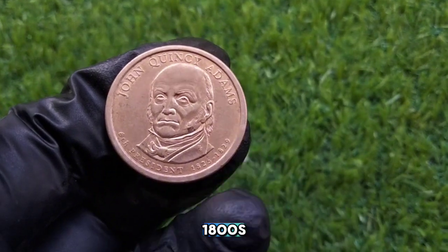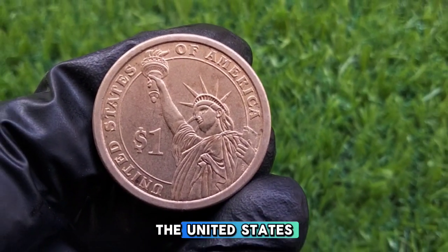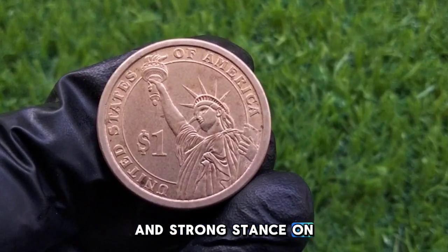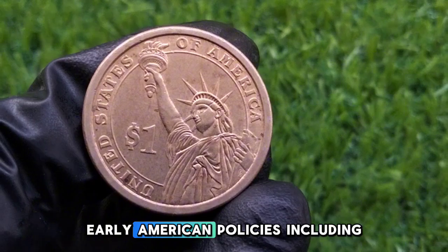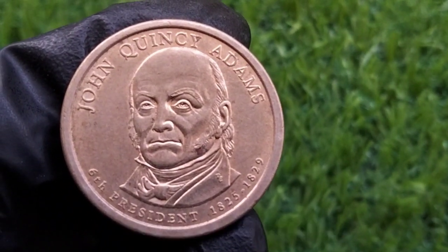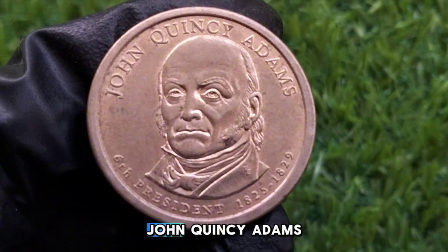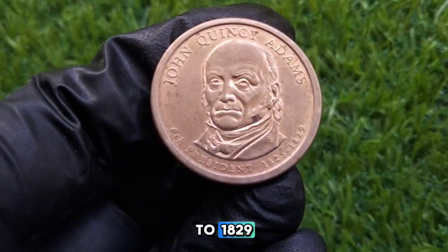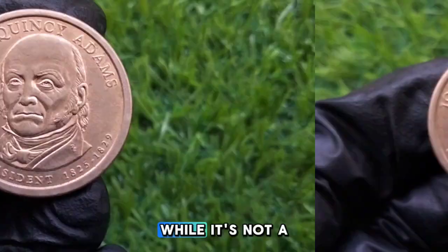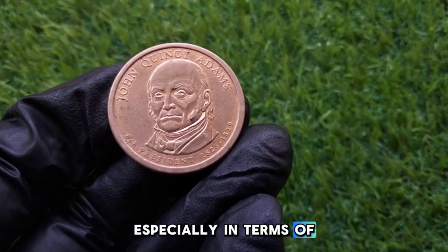John Quincy Adams, the sixth president of the United States, served from 1825 to 1829. Known for his intellect and strong stance on abolition, Adams played a crucial role in shaping early American policies, including foreign relations and infrastructure development. While this coin wasn't minted during his presidency, it was created to honor his legacy as part of the Presidential $1 Coin Program, which began in 2007. This gold dollar features Adams as a tribute to his service and dedication to the nation, carrying with it the weight of that era's history, especially in terms of America's growth and expansion.